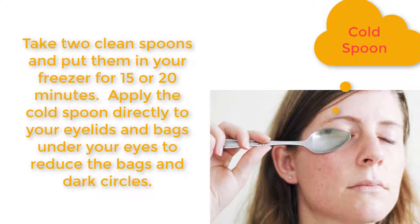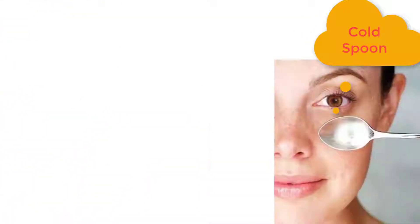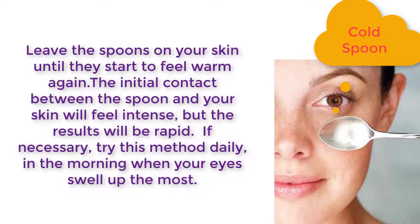put them in your freezer for 15 to 20 minutes. Apply the cold spoon directly to your eyelids and bags under your eyes to reduce the bags and dark circles. Leave the spoons on your skin until they start to feel warm again. The initial contact between the spoon and your skin will feel intense, but the results will